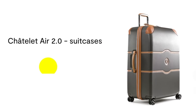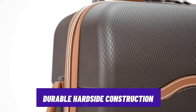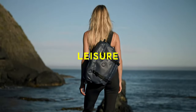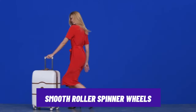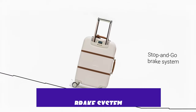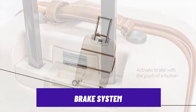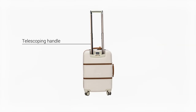Besides aesthetics, the hard side construction ensures durability, standing strong against the rigors of travel while maintaining its stylish exterior. Smooth rolling spinner wheels make maneuvering through crowded terminals a breeze, adding a touch of convenience to your journey. It also has a brake system that adds a thoughtful touch for stability on uneven surfaces and prevents your luggage from rolling away uncontrolled, showcasing attention to detail.